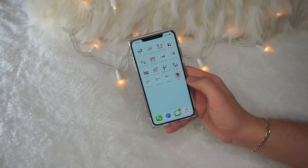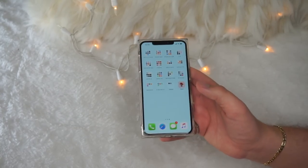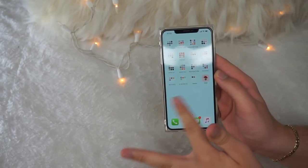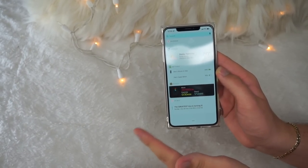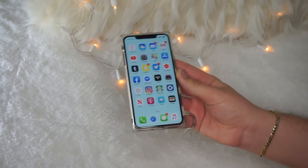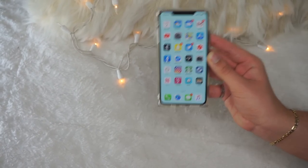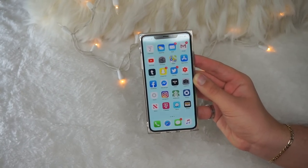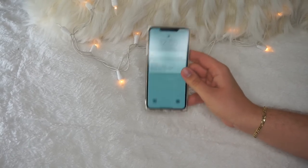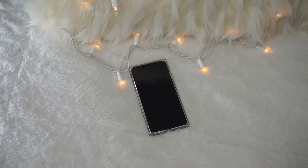I also just downloaded an app called Dope — it's a wallpaper app but I hear there are a lot of ads, so I don't really want to open it right now. And yeah, that's really it for my iPhone. I know my phone's a little boring but I feel like it's pretty organized. So that's what's on my iPhone — I hope you guys enjoyed! If you did, drop a like below, subscribe if you haven't, and I'll see you in my next video. Thank you so much for watching, bye!